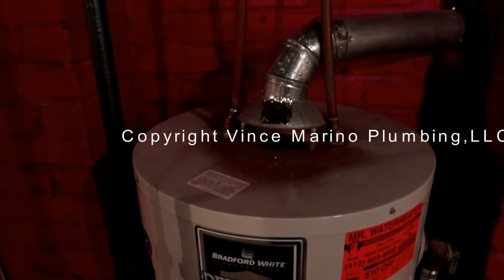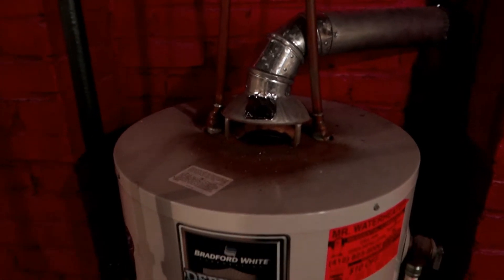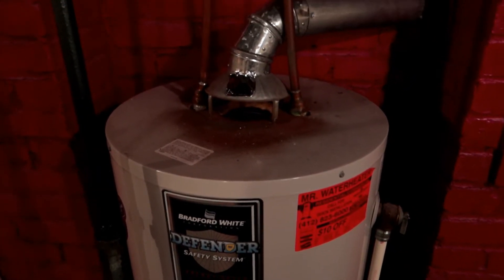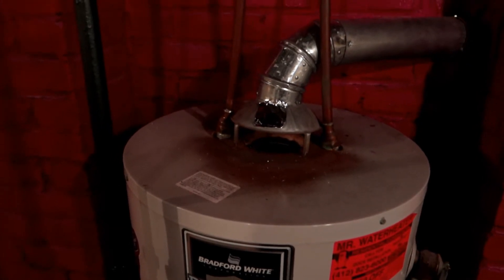Today is November 11th. I'm replacing a water heater. I was here yesterday and did a combustion check of this. This flue baffle is collapsed.